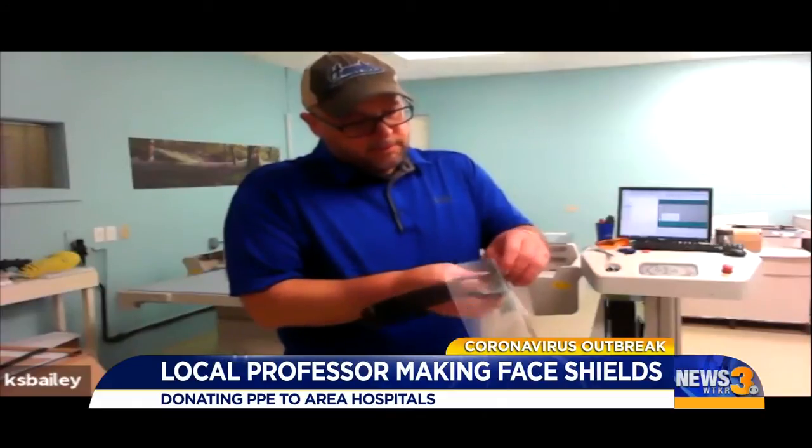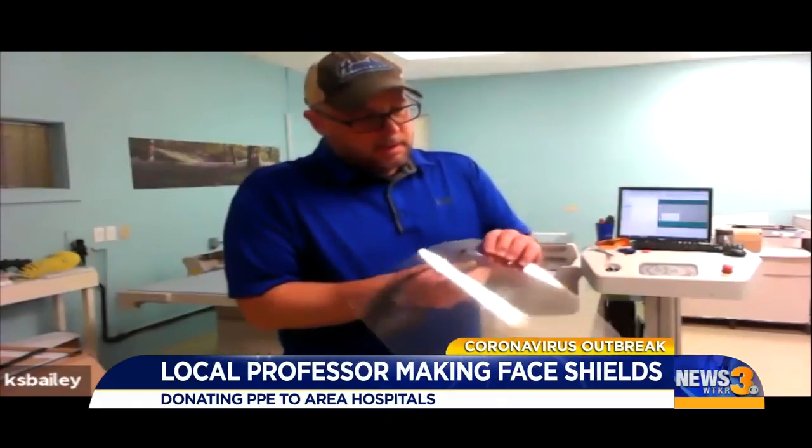He started by making a number of prototypes, getting feedback from a nurse to make sure that they were durable and comfortable. Once he decided on the finished design, he got to work.